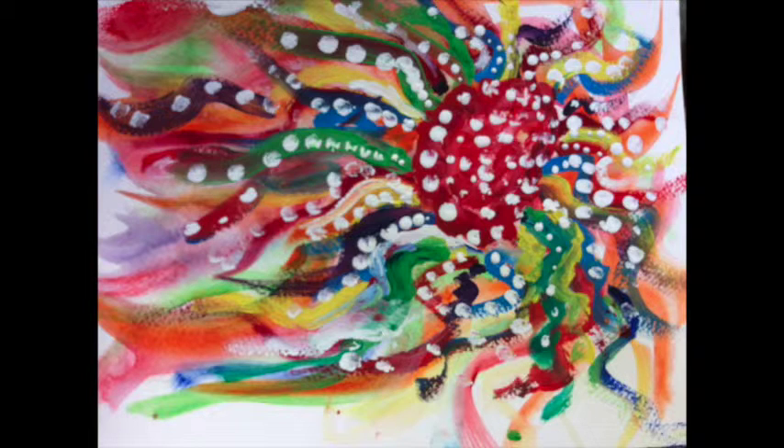I didn't really base it on any particular artist. I just started painting lines and it formed into what it is now. The white spots add a lot of contrast with the color to help the color stand out. I call it fenêtre à l'esprit — in English it means window to the mind.